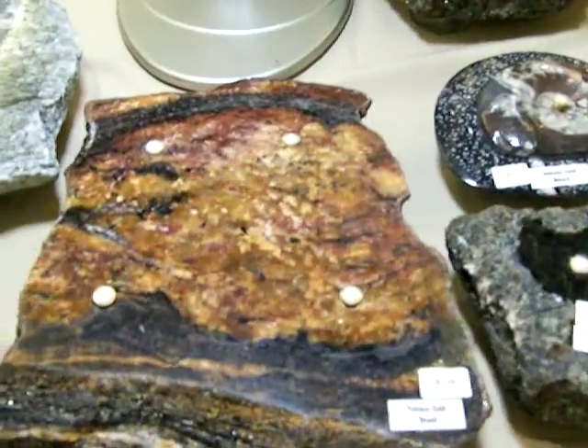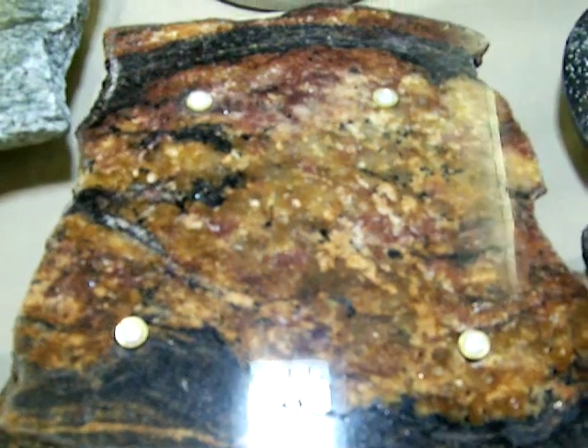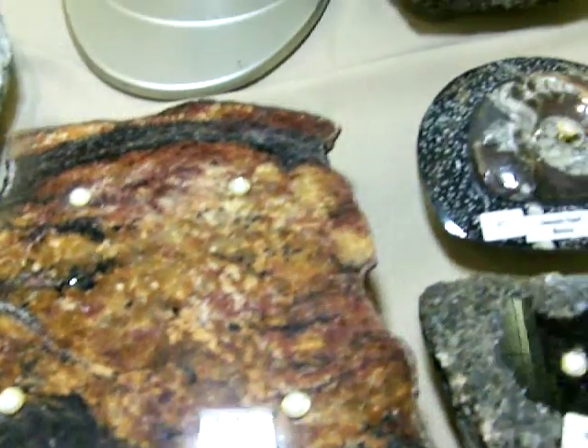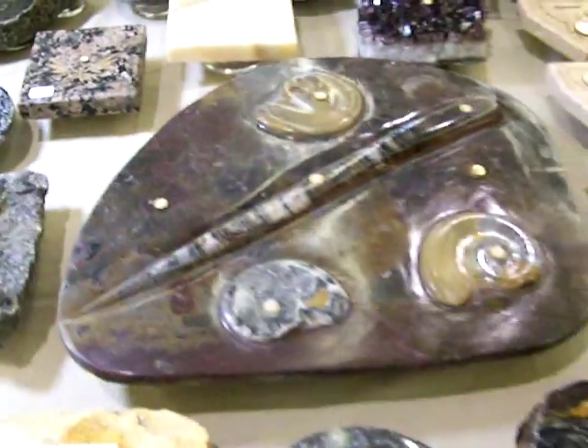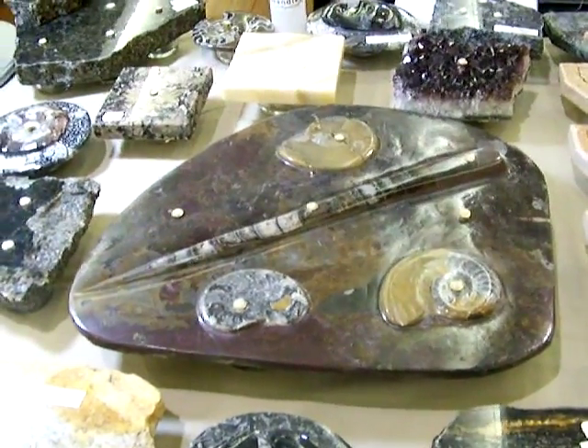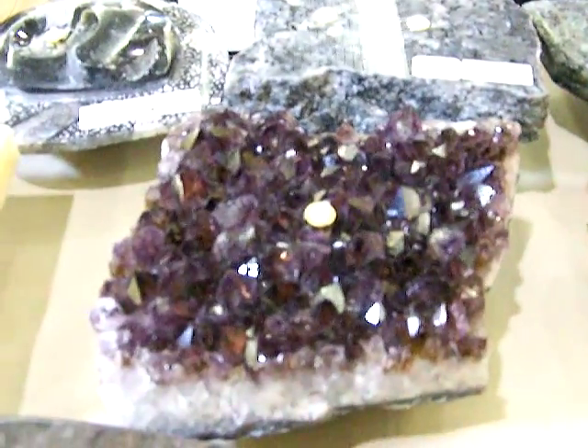We have some beautiful sedimentary rock with beautiful reds, golds, and blacks colorations. We have ammonite fossils and fossil centerpieces that come from Morocco. We have amethyst crystals on occasion.